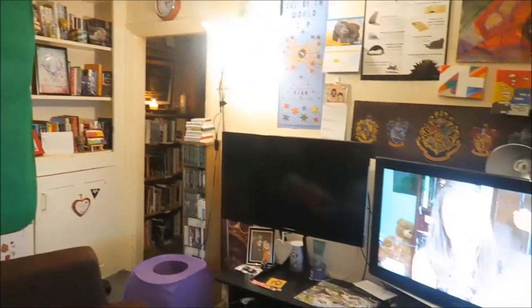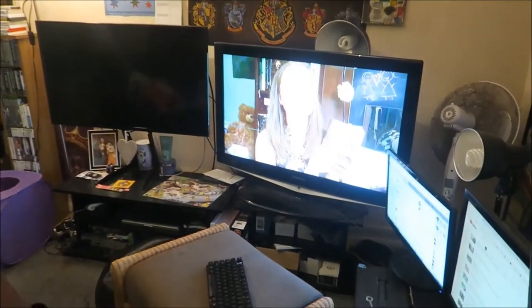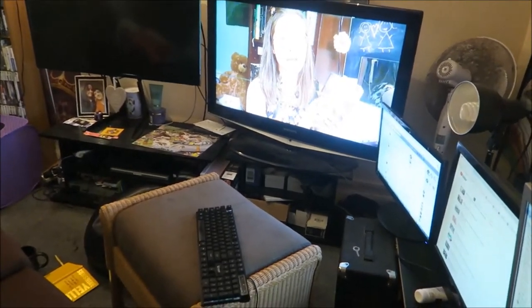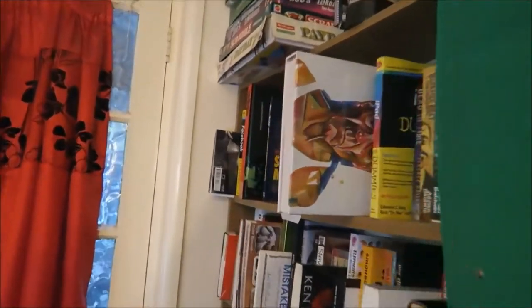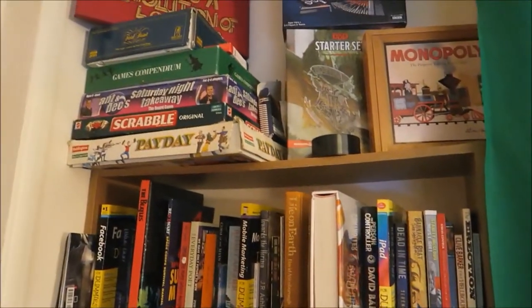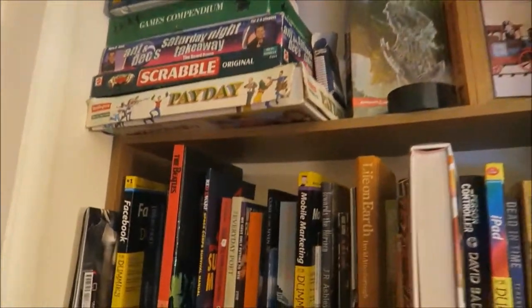Hi guys, Dane here and today I'm taking you on a quick tour around my bookcases in my house. I wanted to do a bookcase tour. I can't go in depth onto all of the shelves and show you all the different books, but I thought it'd be a good way of showing you the current scale of my collection.